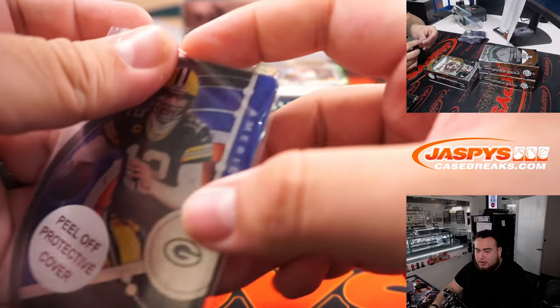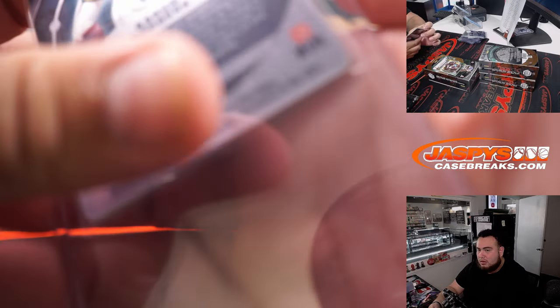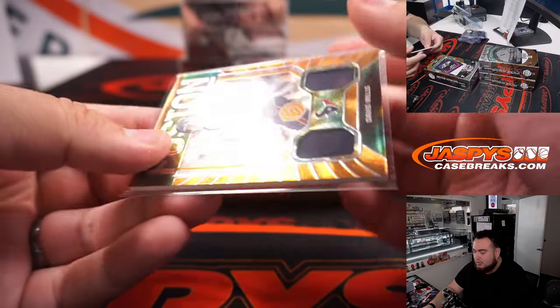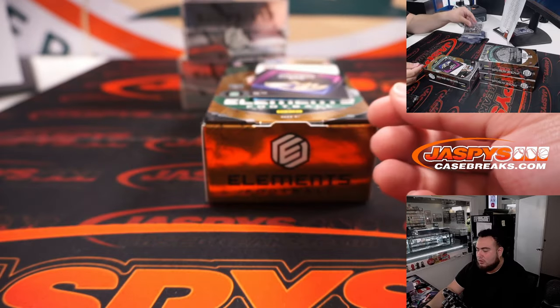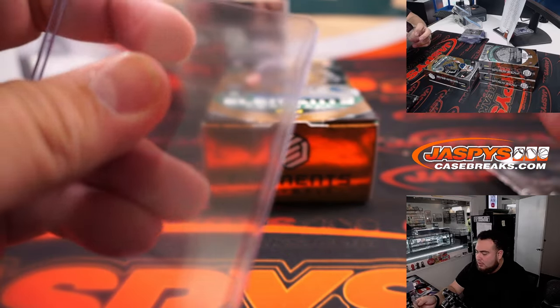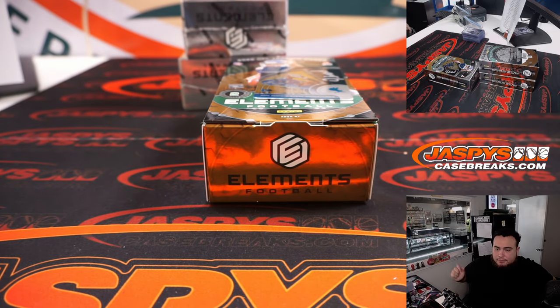Aaron Rodgers, Green Bay Packers, 1095. And then we got a great break for the Texans — Fusion Relic Swatches, that's Davis Mills, to 199. Gus Edwards to 125 for the Ravens — Ravens going to Chris Maxwell.